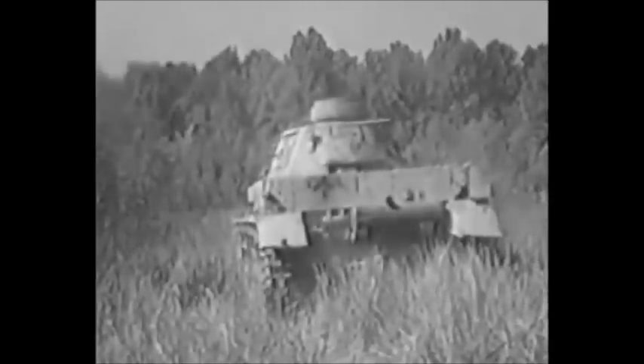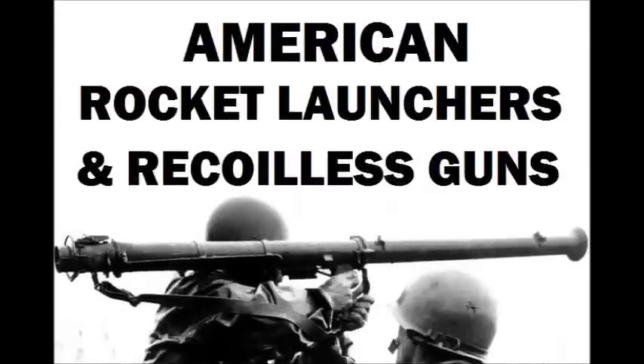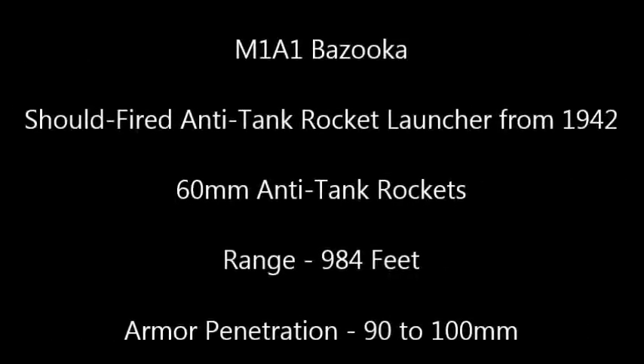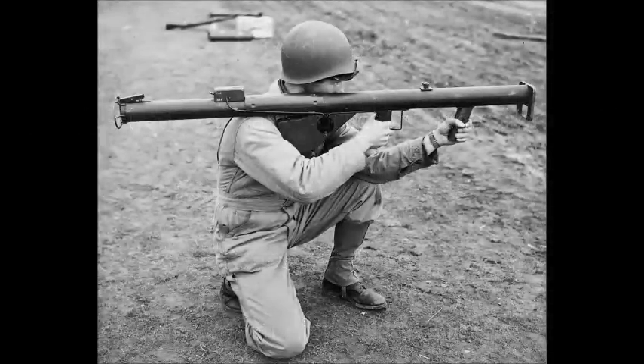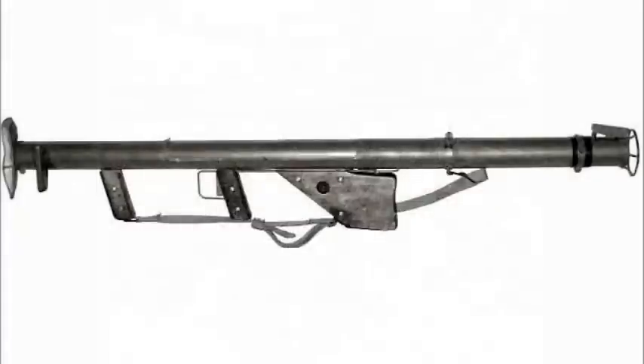But remember, whenever you can, hold your fire. Wait till the tank is broadside on you. Now give it to them. Hit them square where the armor is thinnest — on the rear.